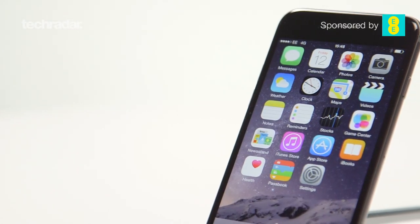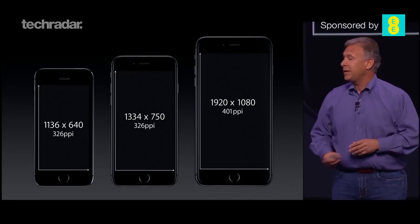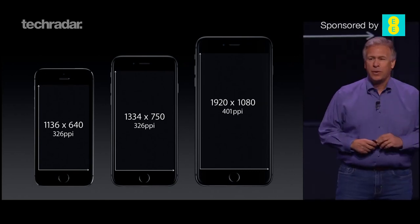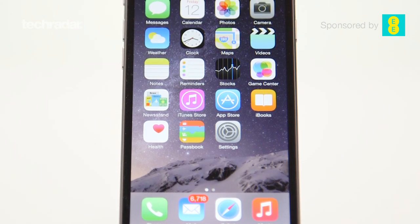The screen of the iPhone 6 is definitely an upgrade. At 1334 by 750 resolution, the improved contrast ratio and colour reproduction is very impressive. Although we do question why Apple did not decide to use a full HD display.